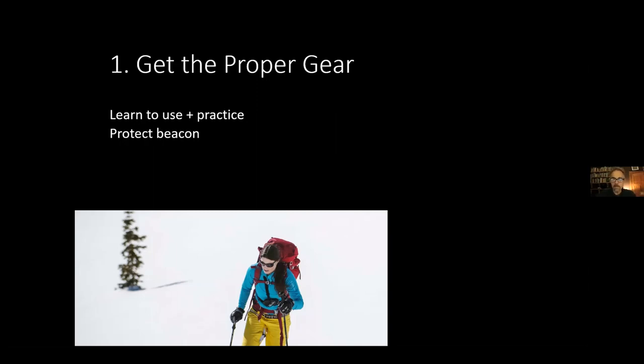A beacon is a small electronic transceiver that broadcasts a signal roughly 40 to 50 meters. If you're buried, your partner turns their beacon to search mode and comes to find you. I see people wearing their beacon on the outside of their shirt, which is likely to get torn off or damaged in an avalanche. You have to protect your electronics. I carry mine in my left front pocket, though I generally recommend most people use the harness it comes with.